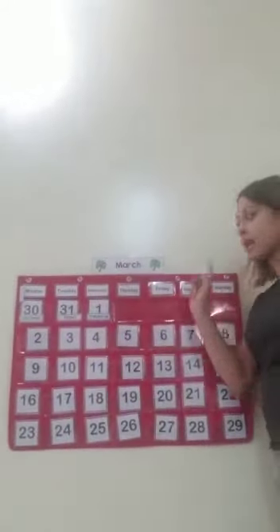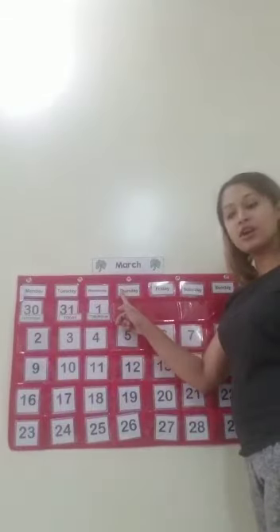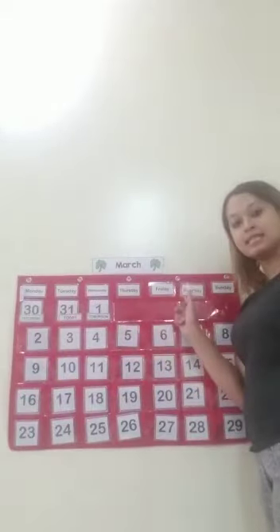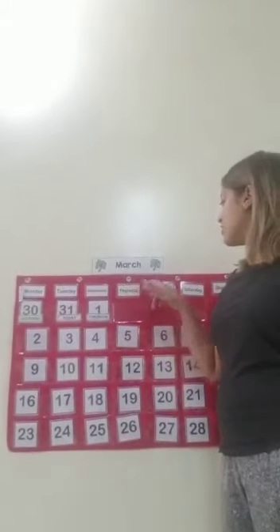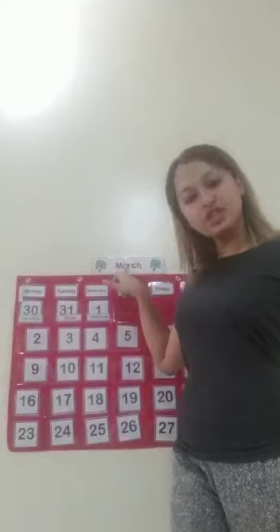There are seven days, there are seven days, there are seven days in a week. Sunday, Monday, Tuesday, Wednesday, Thursday, Friday and Saturday. Sunday, Monday, Tuesday, Wednesday, Thursday, Friday and Saturday. And today we said it's Tuesday 31 of March. Thank you.